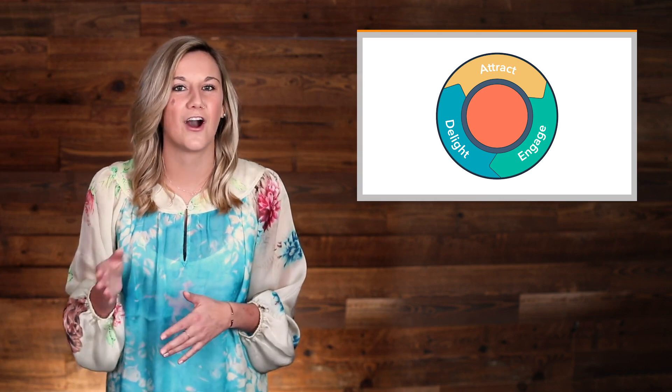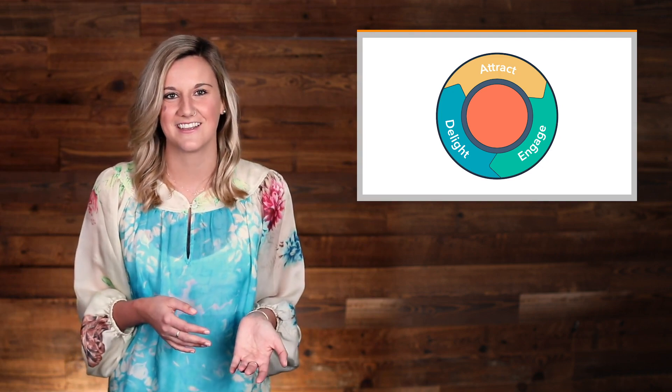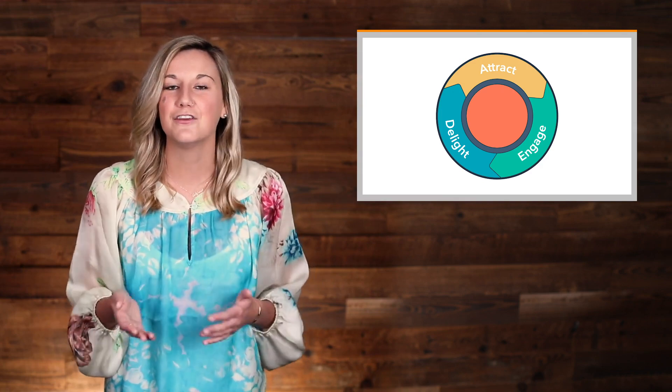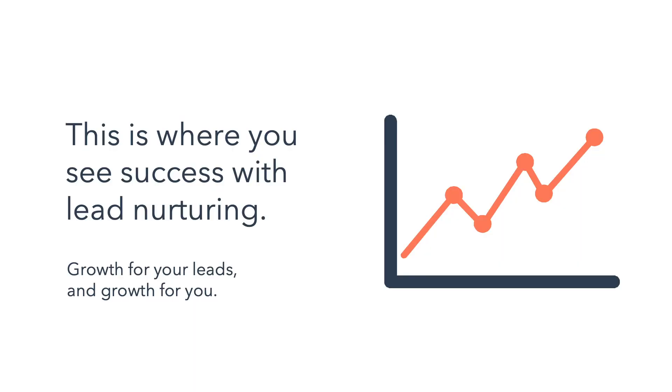Good nurturing adapts the messaging to stay relevant and helps you win new customers faster. Good nurturing also helps you keep up the conversation with your contacts, continuing to connect after they become customers who may be looking for more information from you and your company. You provide this value to your customers, and they give you value in return, helping you grow your business.